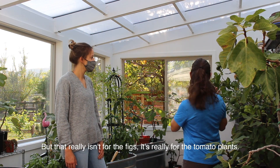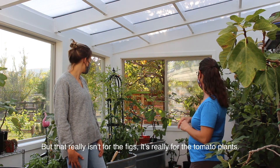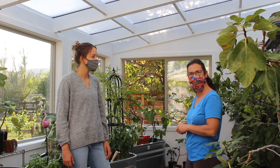But that really isn't for the figs — it was really for the tomato plants. I don't know what I'll do this winter; maybe for the peppers. But the fig trees can definitely take the freezing temperatures. Oh, that's wonderful!